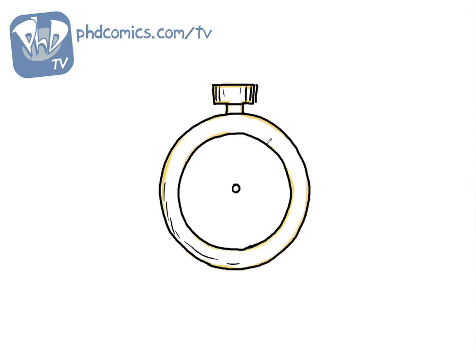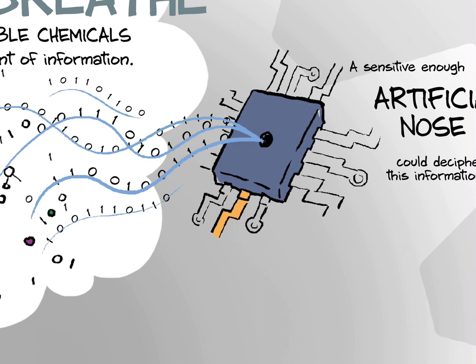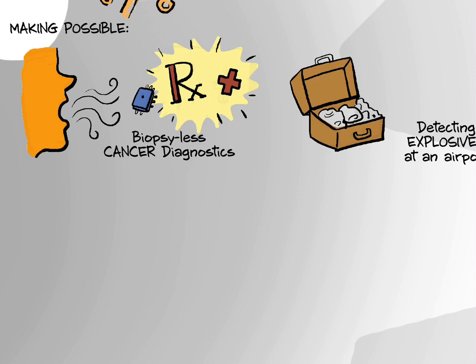The air we breathe is packed full of invisible chemicals that carry a huge amount of useful information. A sensitive enough artificial nose could decipher this information, making possible the ability to tell if someone has lung cancer simply by sniffing their breath, detecting explosives in an airport, or just telling if vegetables in a supermarket are fresh.